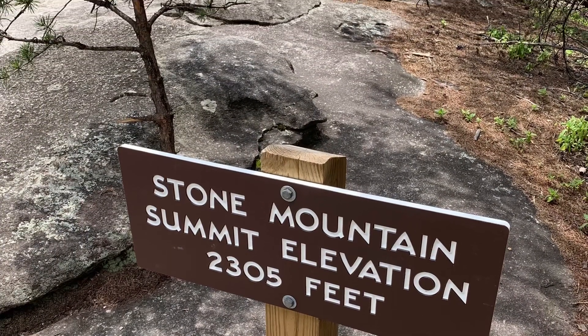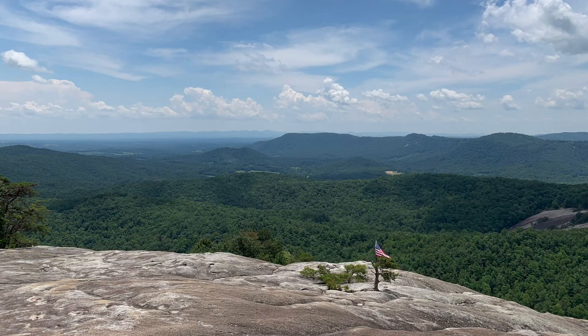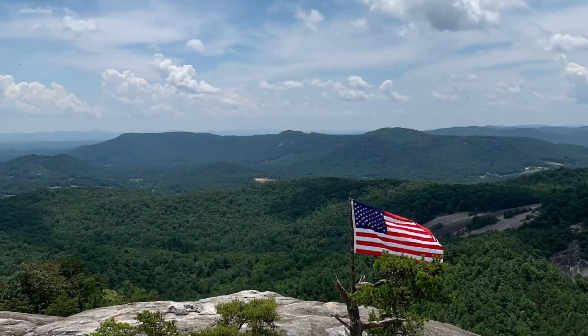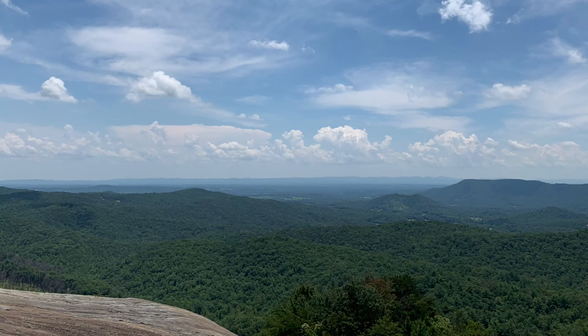When you get up to the summit of Stone Mountain, it is a huge stone outcropping — there are no fences, so be careful. You have a wonderful almost 360-degree view of the surrounding landscape, those foothills of the Appalachians. You can see the metal marker up there, and who doesn't love that beautiful view with the American flag in the background.